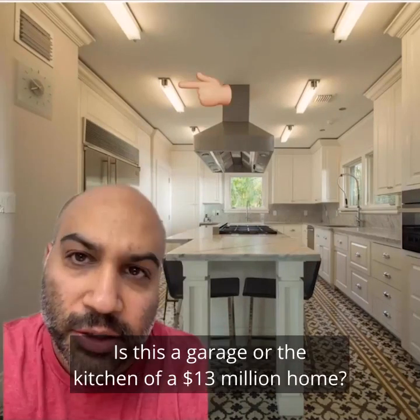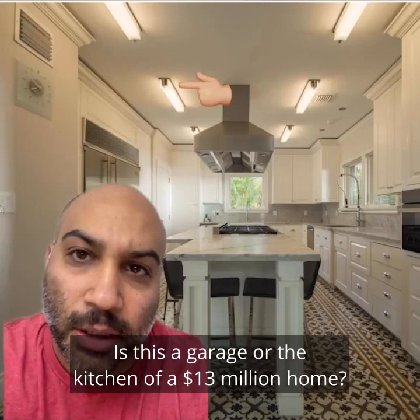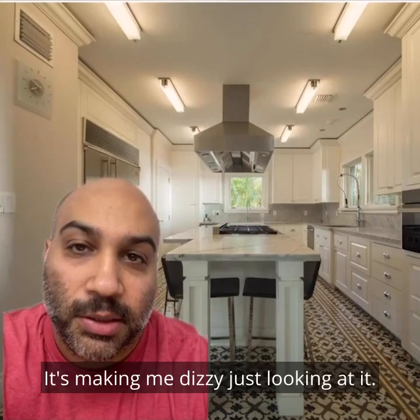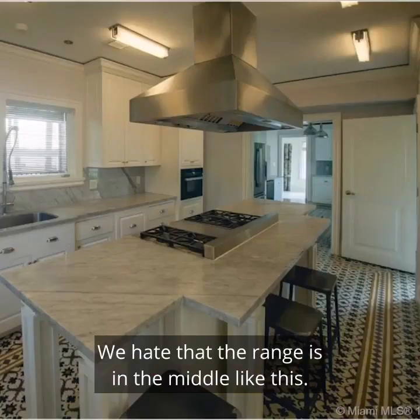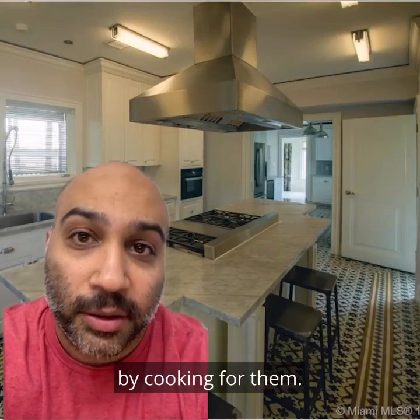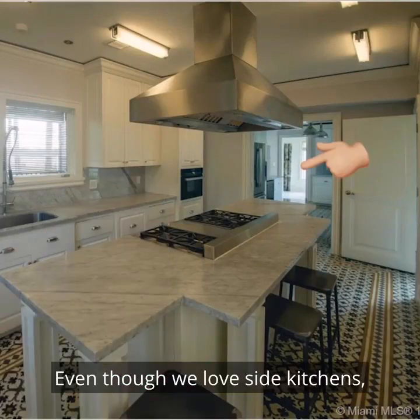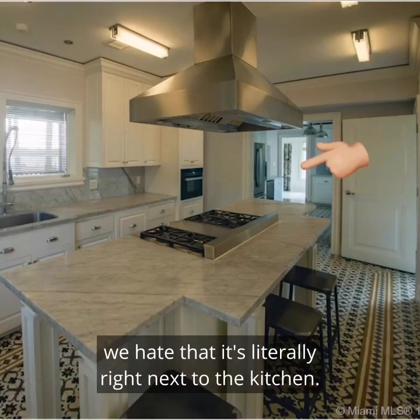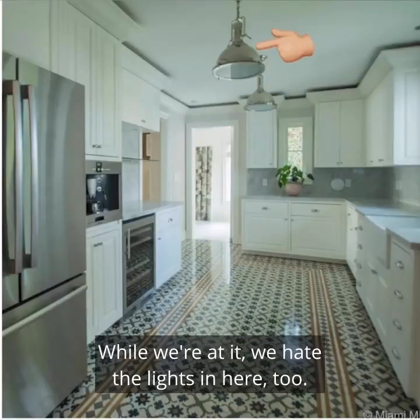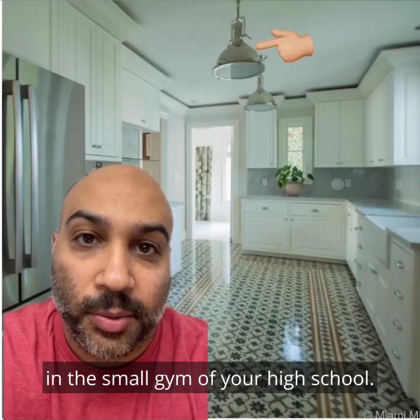We hate the lighting in here — is this a garage or the kitchen of a $13 million home? We hate the tile pattern on the floor; it's making me dizzy just looking at it. We hate that the range is in the middle like this — this feels like I'm going to have to entertain people by cooking for them. Even though we love side kitchens, we hate that it's literally right next to the kitchen; they should open it up to make a mega kitchen. While we're at it, we hate the lights in here too — these lights look like they belong in the small gym of your high school.